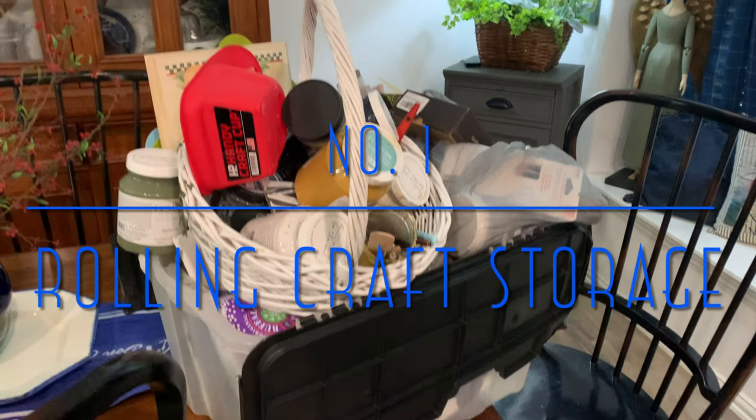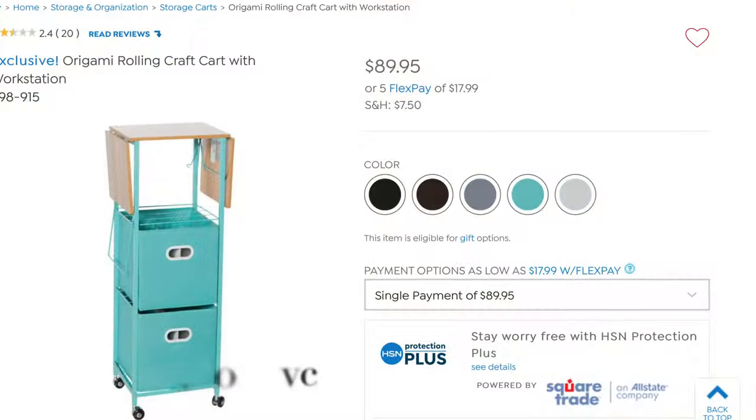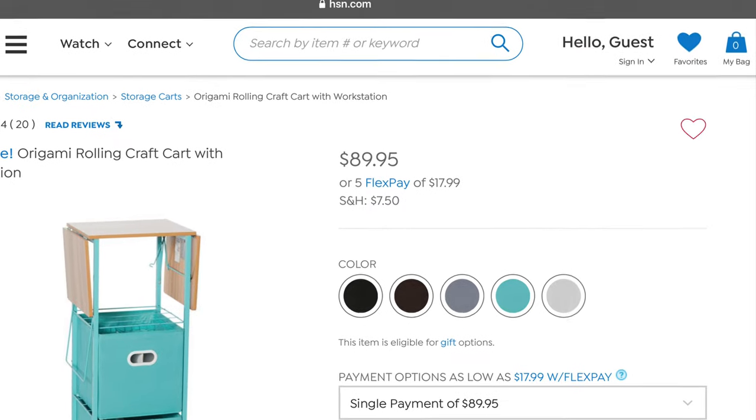Since I don't have an office, this tub ended up following me throughout the Christmas season. So when I was on QVC one day and saw this cart with these different containers, I knew that it was exactly what I needed.